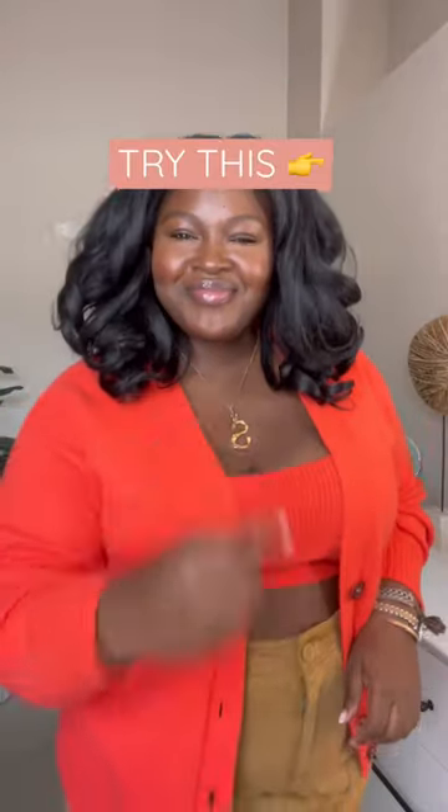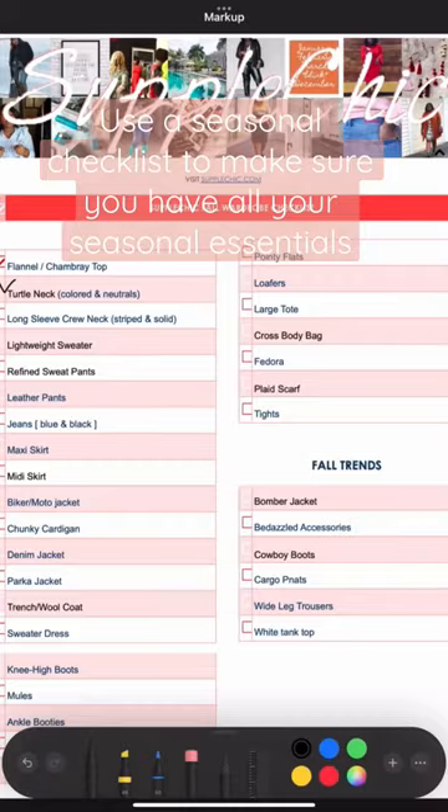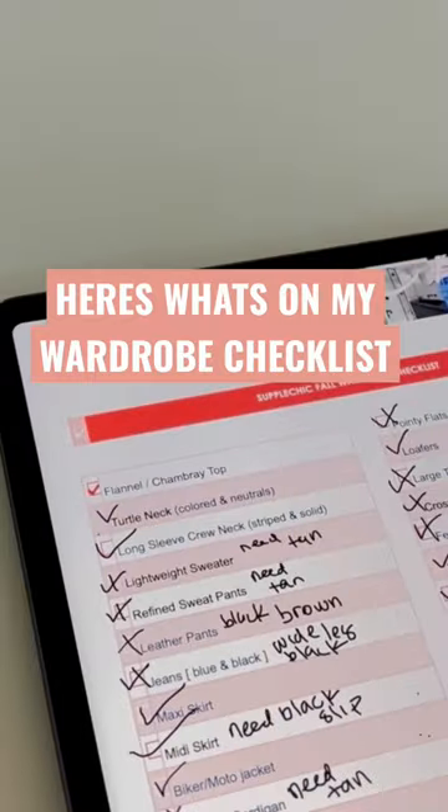Find yourself with nothing to wear? Try this. Create or get yourself a wardrobe checklist that includes seasonal essentials.